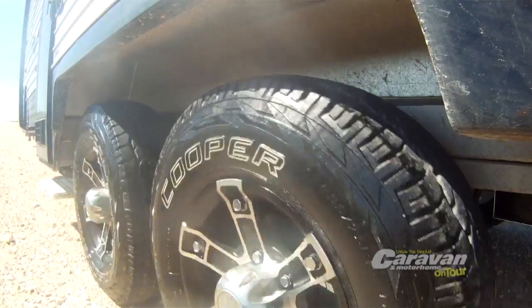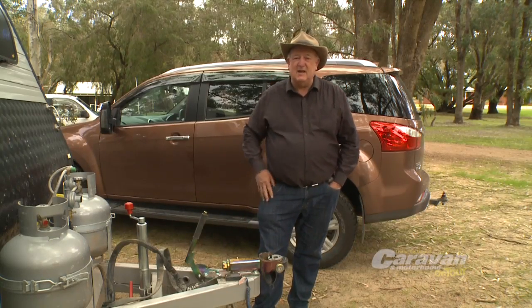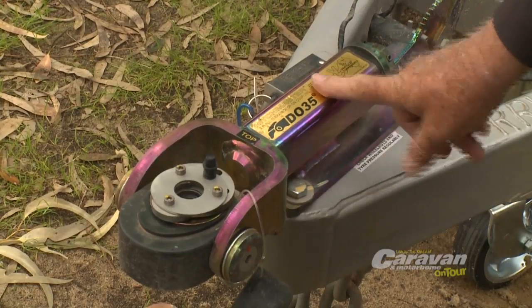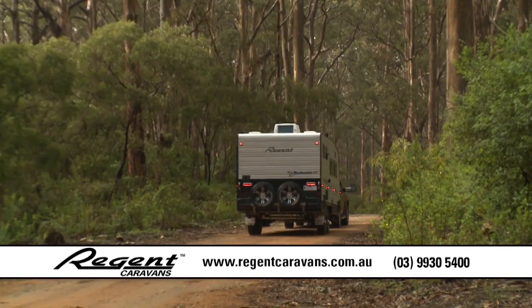Not just that, it also comes with all-terrain tyres. And what I love is this Hitchmaster DO35 VR2 off-road coupling, and it's rated to 3.5 tonne. The ride is smooth and gentle, and you know by the way it's built that this suspension is going to last you for years.